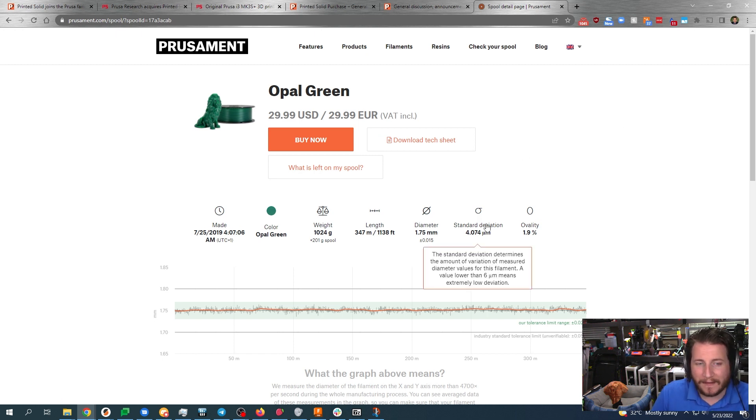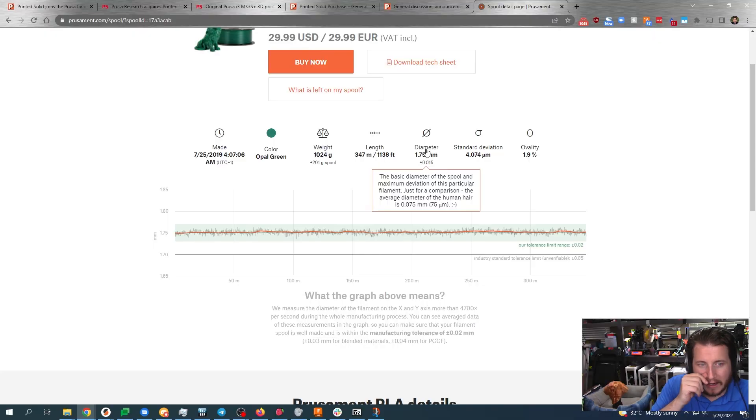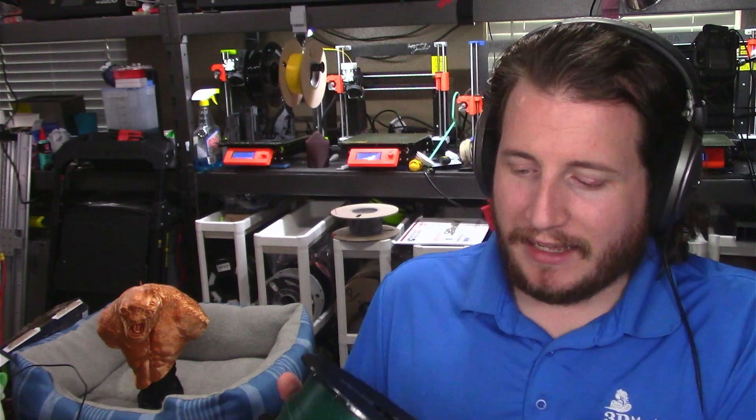Its diameter is 1.75 millimeter plus or minus 0.015%. The standard deviation of this spool is 4 microns — holy shit. And the ovality is 1.9%. Otherwise known as pretty damn round. You're looking at 0.015 thousandths of a millimeter. They even say here the average human hair diameter is 0.075, so yeah, 15 microns. That's the cool thing I like about this material. And every spool has its own unique identifier, so if you do have Prusament you can always look that up.